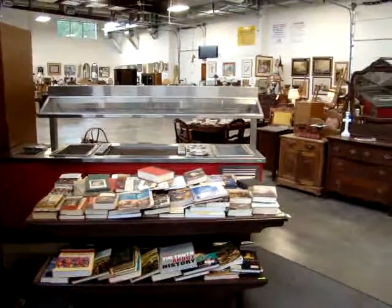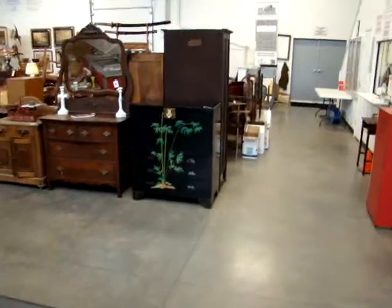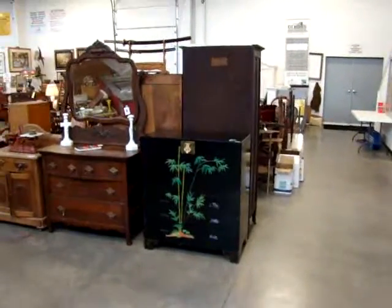Hello and welcome to Dixon's Auction Gallery. The preview you're about to see is for our Wednesday night, March 16, 2011 Weekly Estate and Consignment Auction.